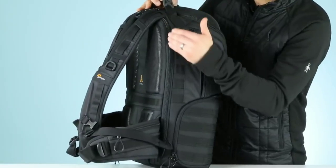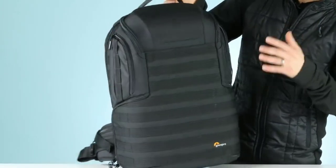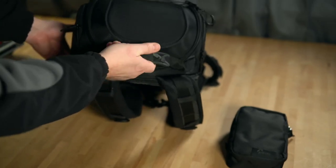Taking the second spot is the ProTactic 450AW2 Camera Backpack from Lowepro. Renowned for its armored body and thick padding, this backpack ensures the utmost protection for your camera and accessories.